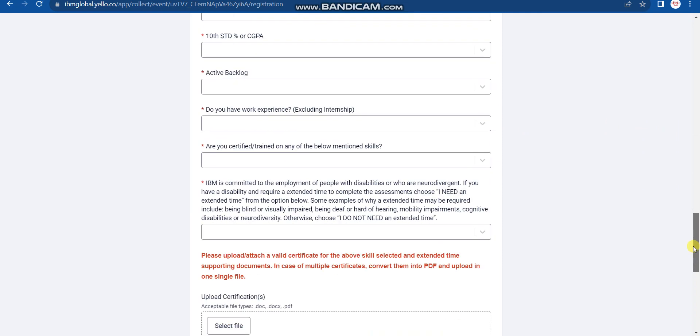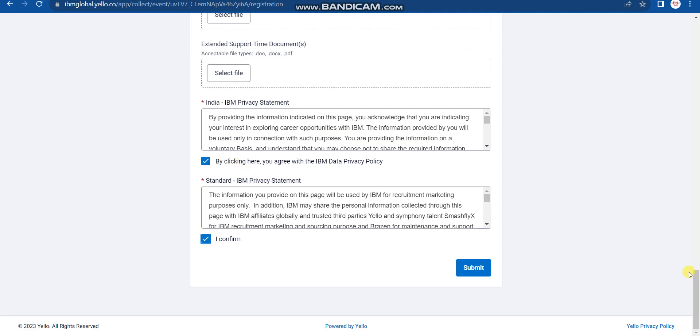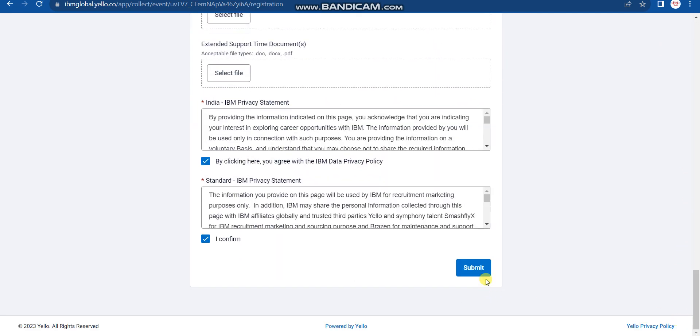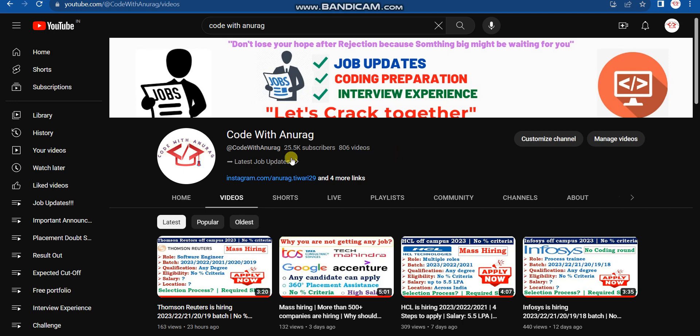Upload your certifications if you have any; otherwise, don't worry. Check the checkbox at the bottom and click Submit. Once you click Submit, you are done. You will definitely receive the online coding exam link from IBM — it will take some time, so be patient. Make sure you have completed all three steps correctly as discussed in this video.